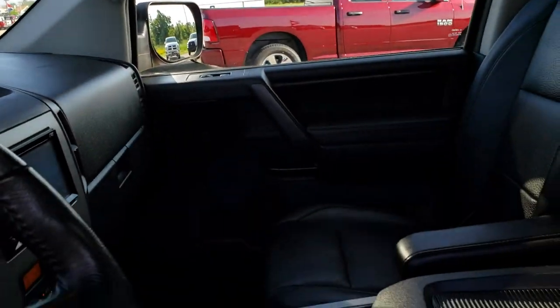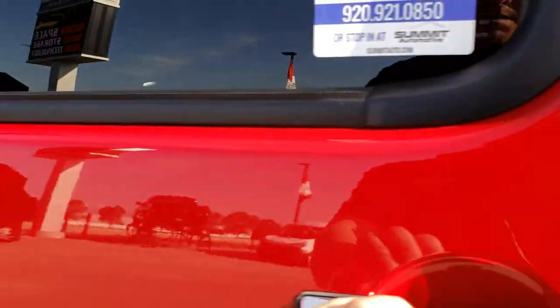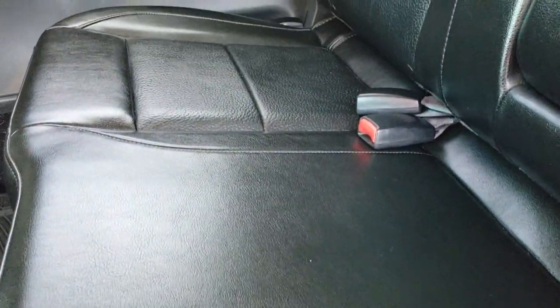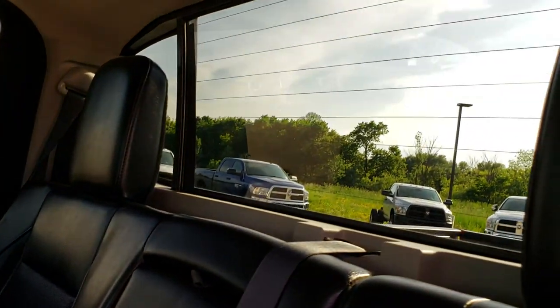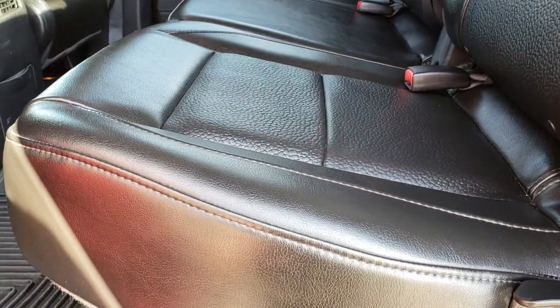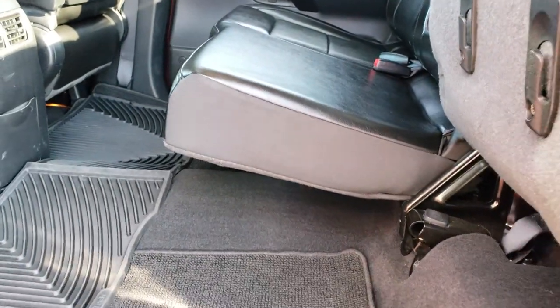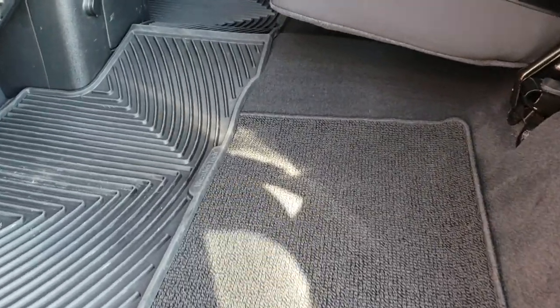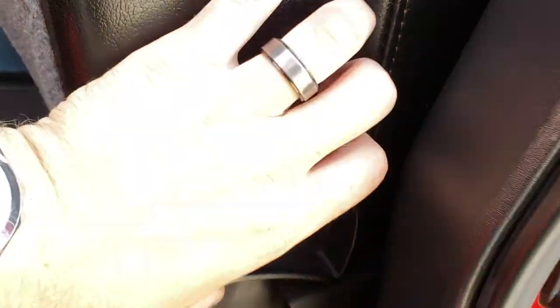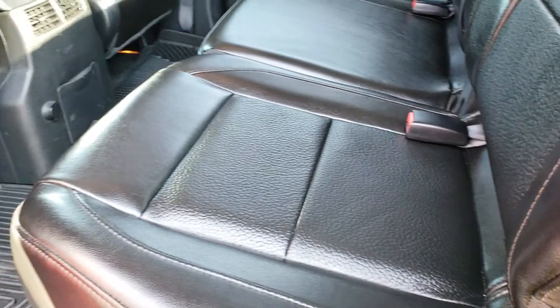The back seats are just as clean as the front seats — no rips, no tears. It does have the LATCH child safety system and the power slide-down window in the back. These seats do fold up — you need two hands to do it. We have the factory floor mats and WeatherTech mats back here as well. You can put the seat back down with one hand by pulling that lever.